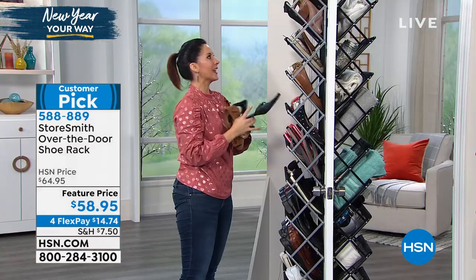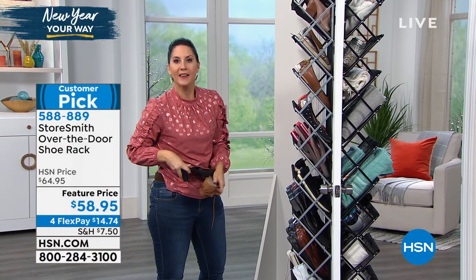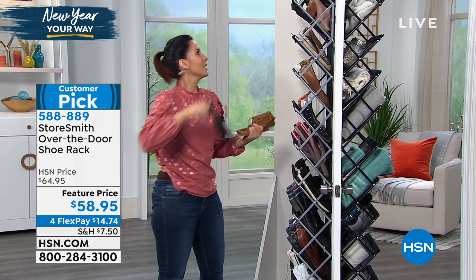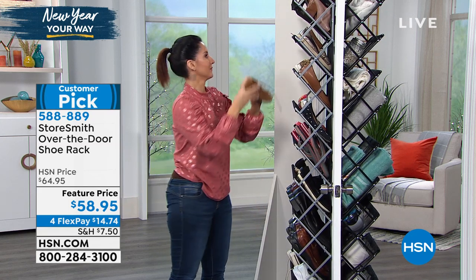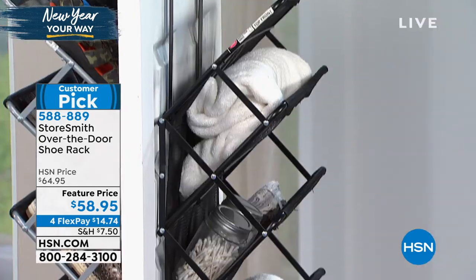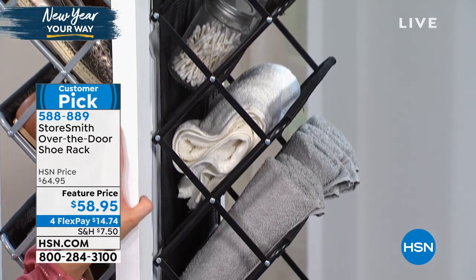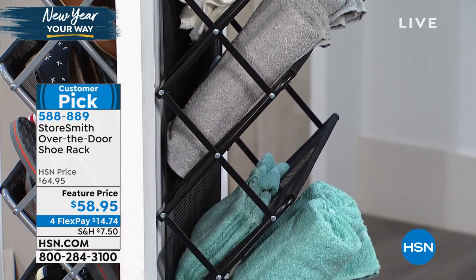Nobody uses the back of their door, and it's brilliant. You're getting 44 pounds of storage without taking up any floor space whatsoever. You could mount these on the wall as well — it does actually come with that hardware. This is the same people behind Origami, so it's going to come to you ready to go — take it out of the box and you're done. You can move it because it's so simple.